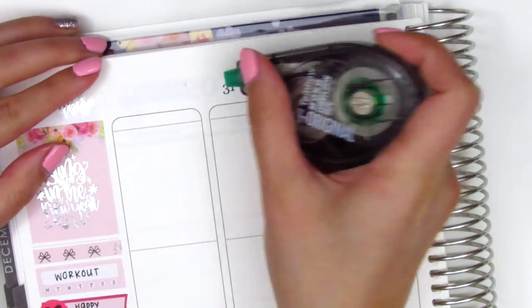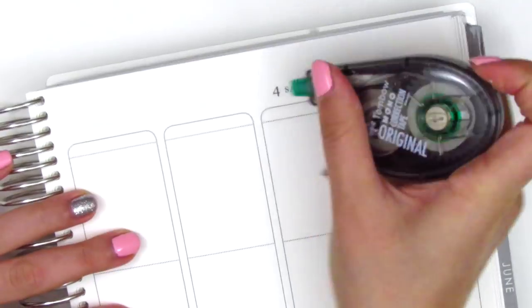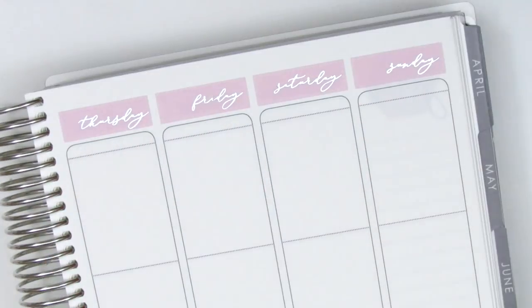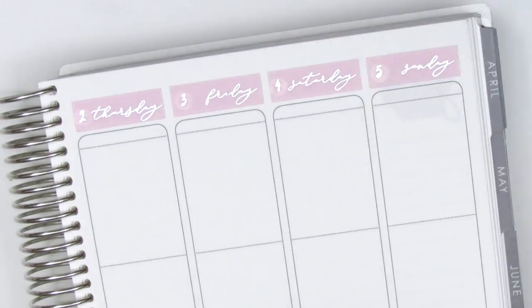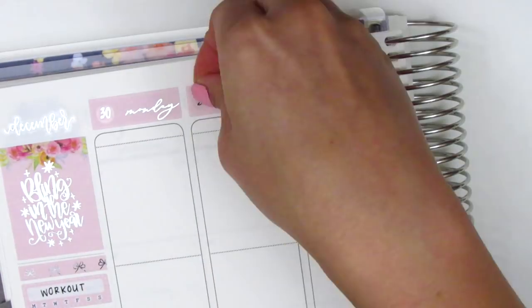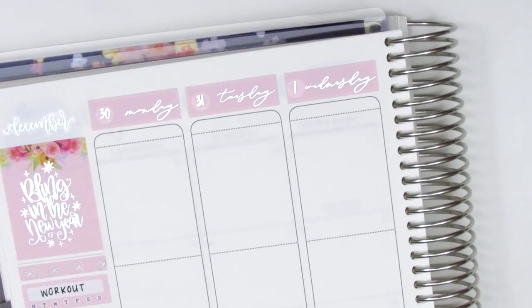I then moved on to putting down all of my date covers for this week. Even though the kit did come with some date dots, I decided to pull in ones from Tagami Fox instead because they have a clear background — I just didn't want to use the white background date dots from the kit. Once I placed all of that down, I went ahead and moved on to Monday.